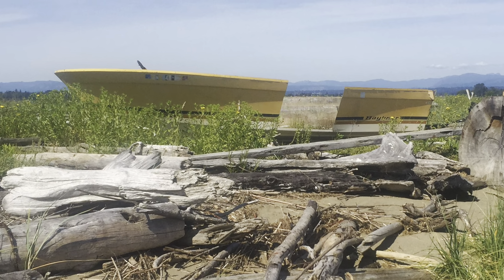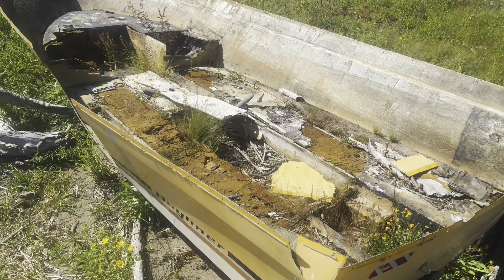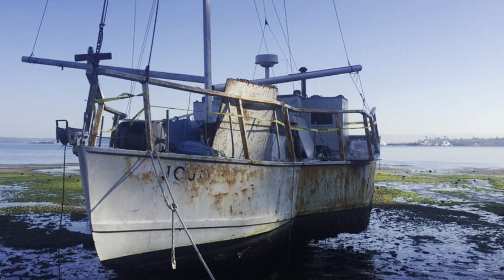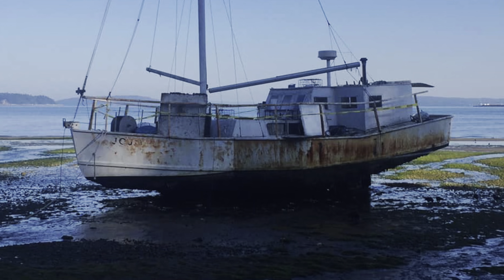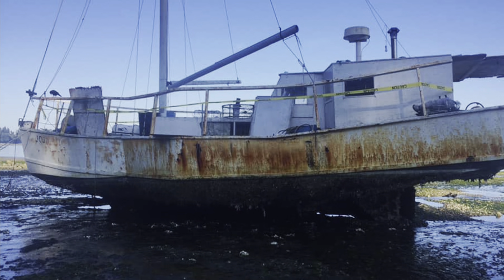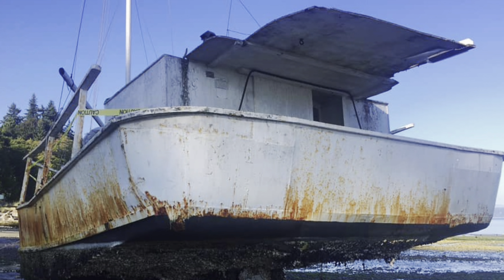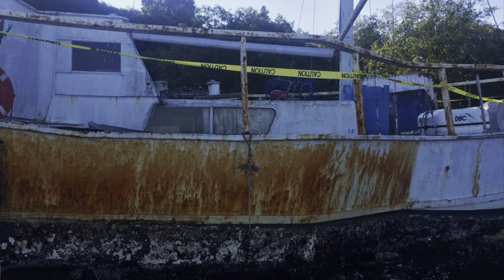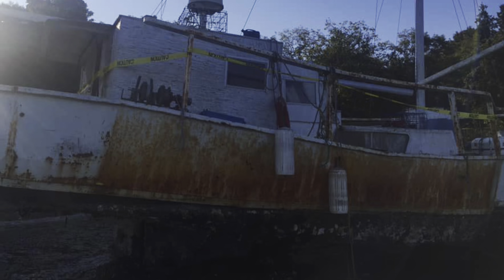Why does this wreck have a perfectly square hole cut in the side? This is the strangest looking vessel I think I've ever seen. It looks like it was cobbled together from a whole bunch of parts from a junkyard. I've seen it anchored out in the bay stacked high with crab pots. I think the Tulalip tribal fishermen are using it as a barge for storage, but it seems to have broken free and drifted here to the beach.